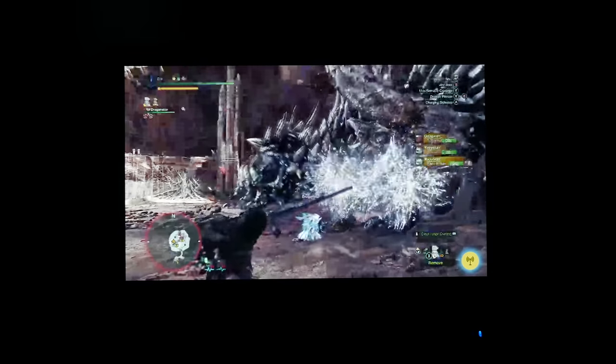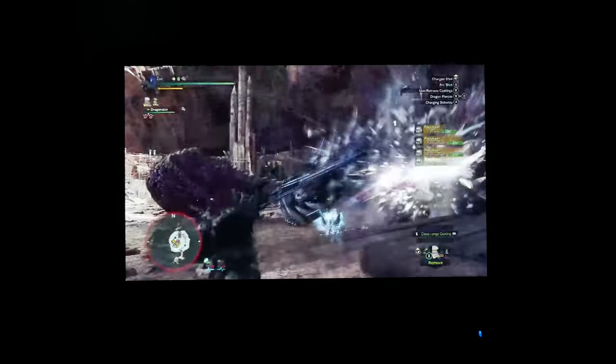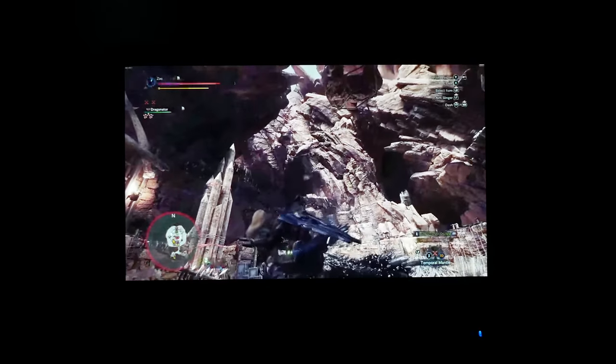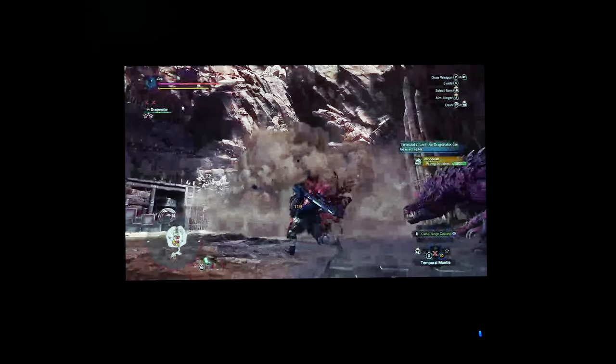Monster Hunter World did give me a reason to finally try Steam Remote Play. My desktop PC is more than capable of handling this function, and I was pleasantly surprised by how well the game looked being streamed over the device with minimal latency. This is another great option if you want to play more demanding titles from your Steam library.